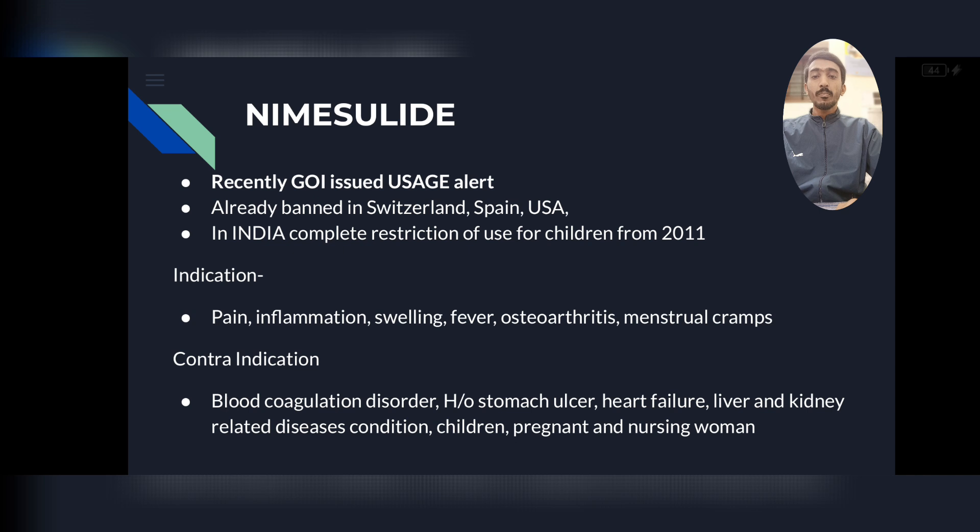Nimesulide is given for pain, inflammation, swelling, fever, osteoarthritis, and menstrual cramps. It cannot be given to patients with blood coagulation disorders, history of stomach ulcer, heart failure, liver and kidney disease, children, pregnant women, or lactating mothers.